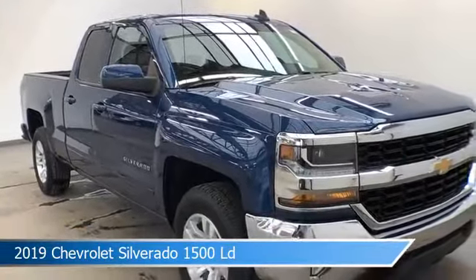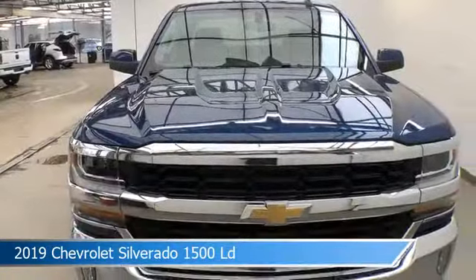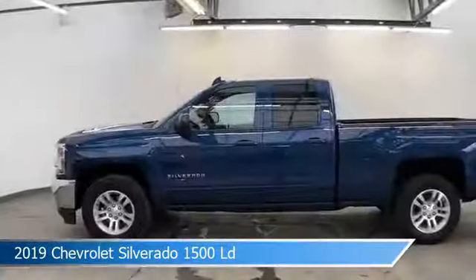This car comes with some great features including alloy wheels, power windows, anti-lock brakes, backup camera and more. Come in and check it out today.